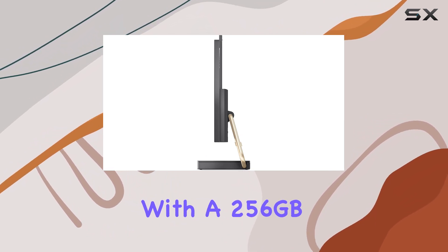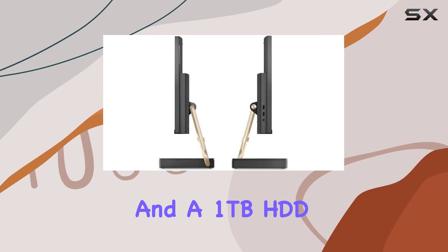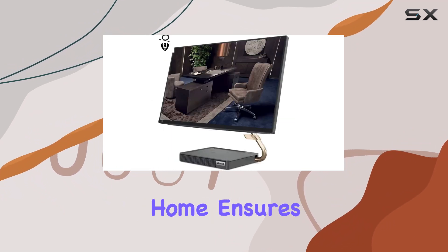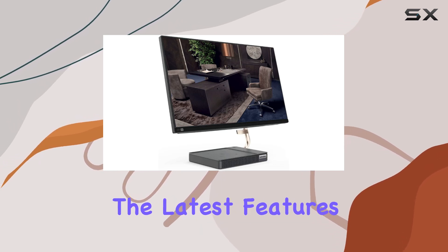Plus, with a 256GB SSD for speedy performance and a 1TB HDD for ample storage space, you'll never have to compromise on speed or capacity. The inclusion of Windows 11 Home ensures a modern and intuitive user experience, taking advantage of the latest features and enhancements.